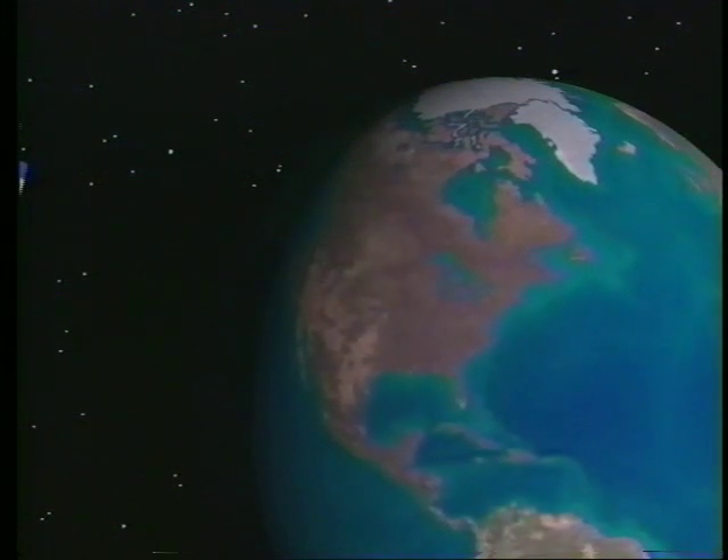Two objectives of this year's project were to expand the state of the art in oceanographic visualization and to demonstrate the use of the internet for remote research and education.